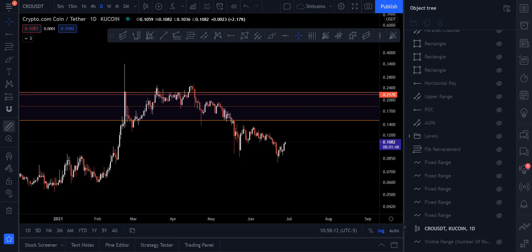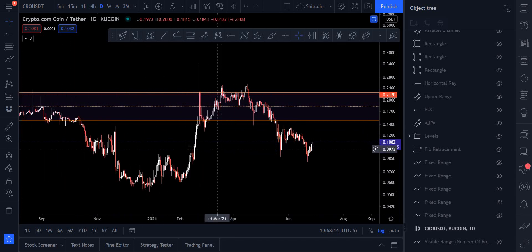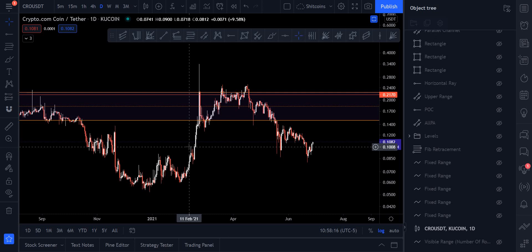Hey traders, hopefully you guys are doing well. We're going to start doing altcoins again. We're going to start off with Crow CRO. This is one I've covered in the past — there's actually an old CRO video on my channel, even from my previous channels.